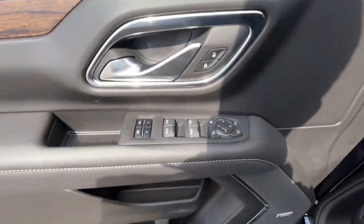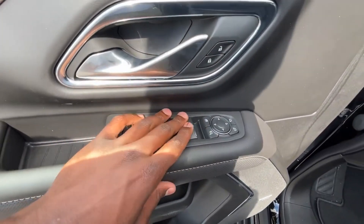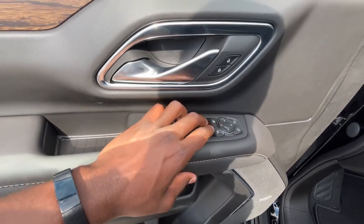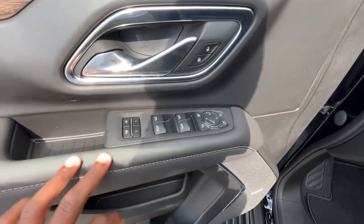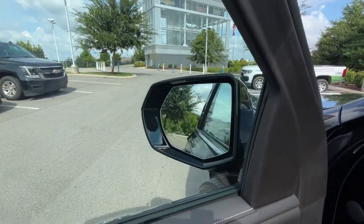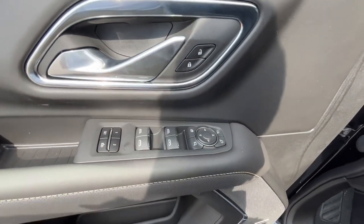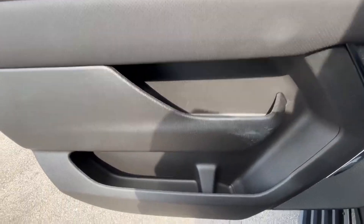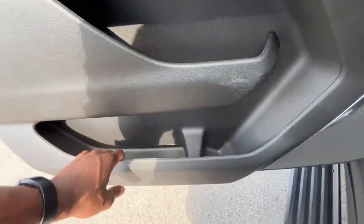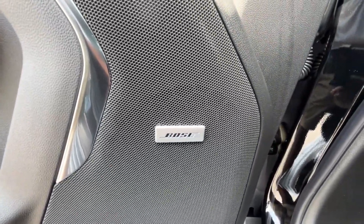On the door panel we have power door locks, memory seating, power windows — the front two have one-touch up and down — power folding mirrors, blind spot monitors, window lock, and power mirror controls. There's really good storage in the door panel as well.